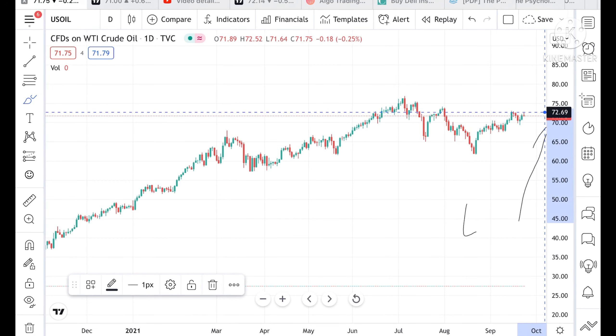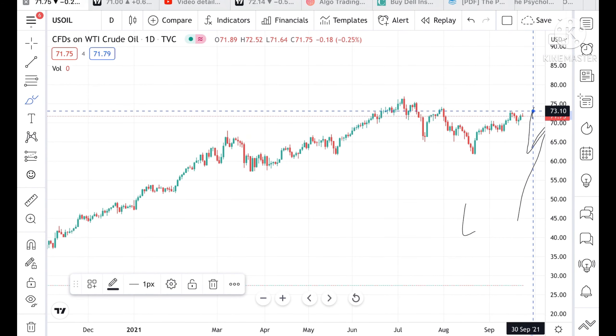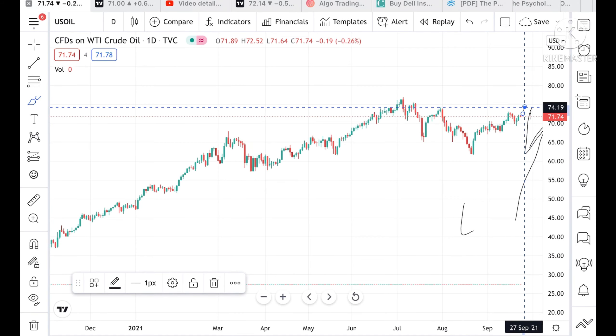If the price stays above the level of 72.71 to 71.75, chances are high it can go and touch a level of 72.55. If the price stays more above this level, we can see it touching 73.10. If it stays further above, it can go and touch a level of 74.19.